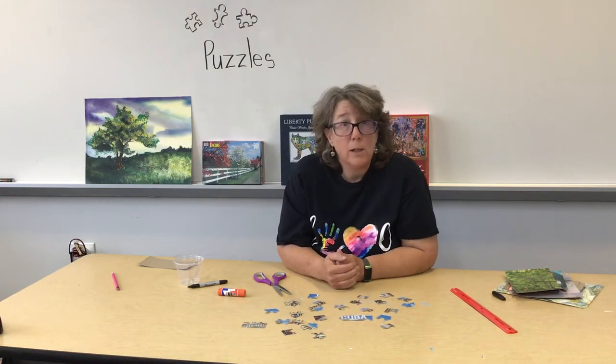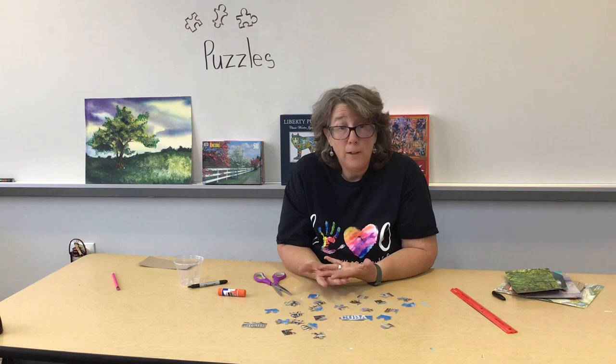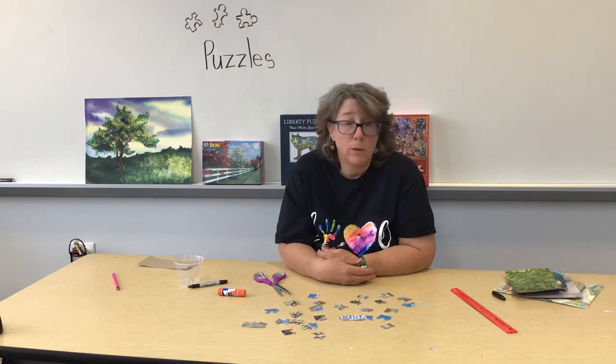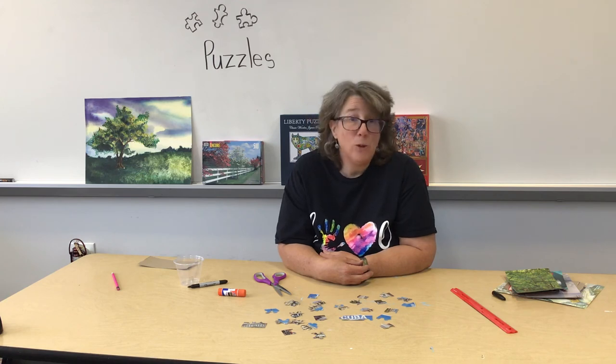If each of you and your family makes one puzzle, you'll have enough for everyone to put together — that'll be a whole night's worth of fun, maybe even a weekend! I hope you enjoy making a puzzle or doing a puzzle. Focus on those colors, lines, shapes, and of course the value of the colors too. Have a good weekend, bye!